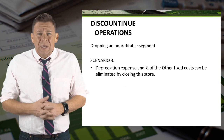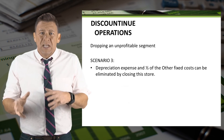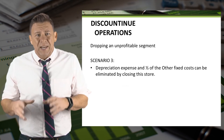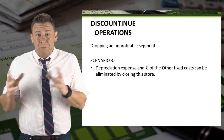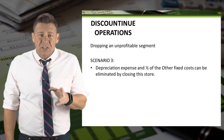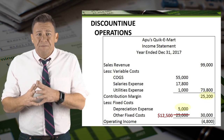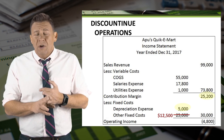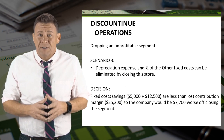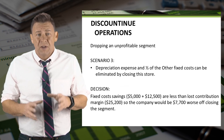Let's look at a more likely scenario. Let's say that depreciation expense and half of the other fixed costs can be eliminated. This is very likely because some of the fixed costs are common company-wide costs that get allocated to each store, thus eliminating a store doesn't eliminate those costs — it just means that all of the remaining stores have a little bit more fixed costs allocated to them. So let's compare eliminated fixed costs with eliminated contribution margin. The contribution margin is $25,200, and the fixed costs are $5,000 for depreciation expense and $12,500 for the other fixed costs. Since the fixed cost savings of $17,500 are less than the lost contribution margin, this company would be $7,700 worse off by closing the store.